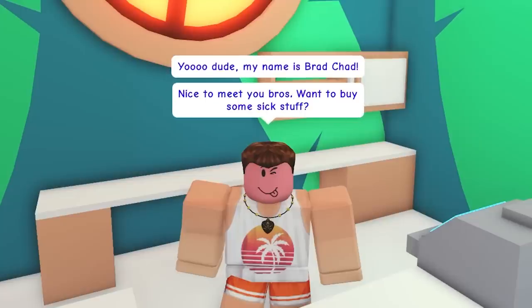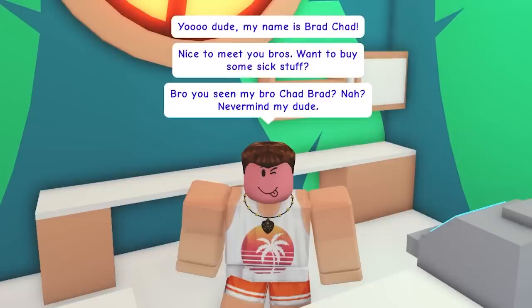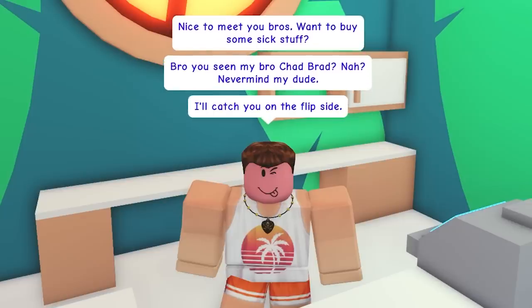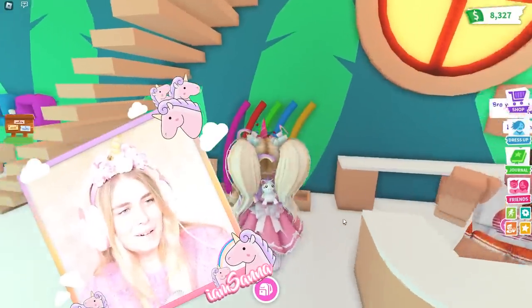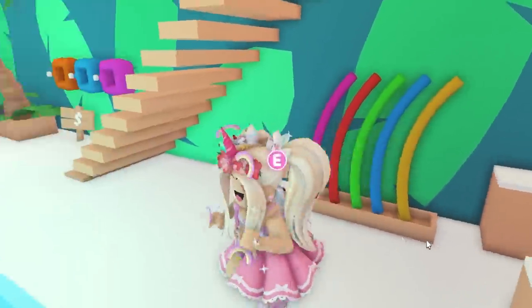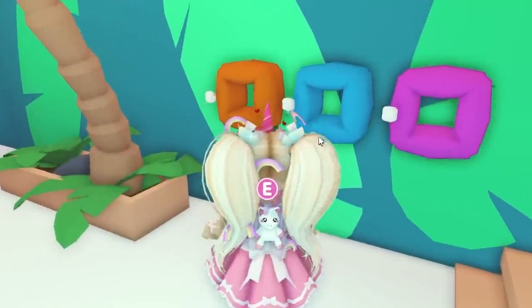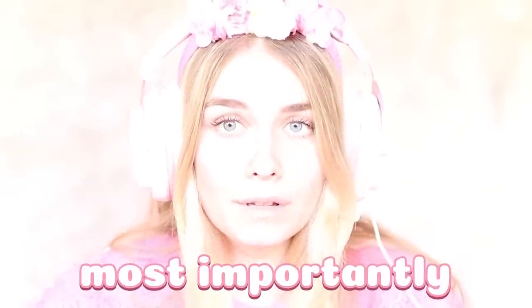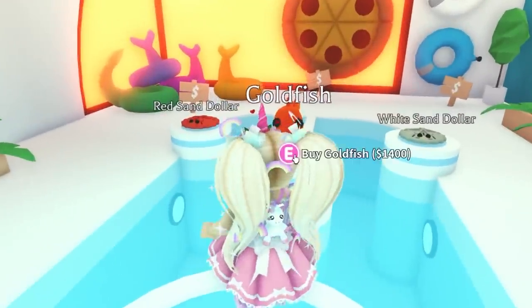My name is Brad Chad, nice to meet you, bro — want to buy some sick stuff? You see my bro Chad Brad? Never mind, my dude, I'll catch you on the side. Oh my gosh, we've got some party pool noodles over here and we've got some water rings. But of course most importantly we have some pets — look at this.